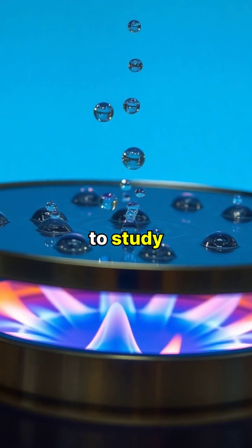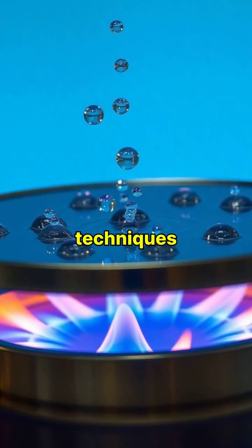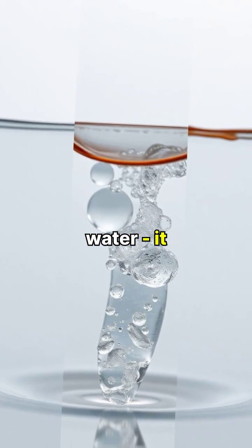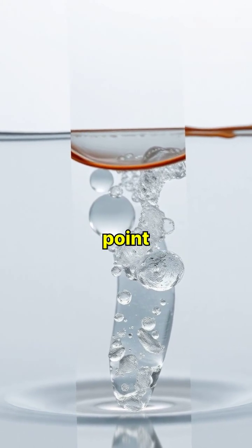Scientists continue to study this phenomenon, which has applications in cooling systems and even modern cooking techniques. The Leidenfrost effect isn't unique to water — it works with any liquid, as long as the surface is hot enough above that liquid's boiling point.